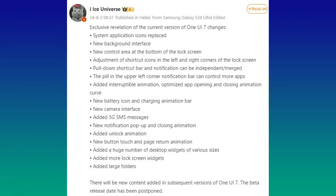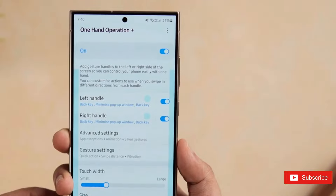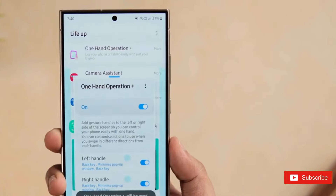8. New battery icon and charging animation bar. 9. A new camera user interface. 10. Added support for 5G SMS messages. 11. New notification pop-ups and closing animations. 12. Added unlock animation. 13. New button touch and page return animation. 14. Many new desktop widgets of various sizes. 15. Added more lock screen widgets. 16. Added large folders. Watch the leaked icons for the stock clock and Samsung internet apps in our video below.